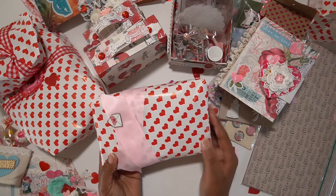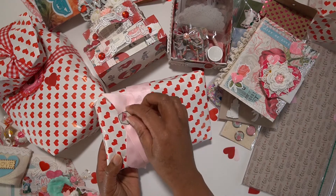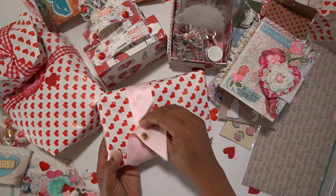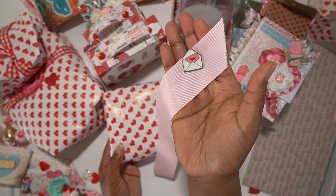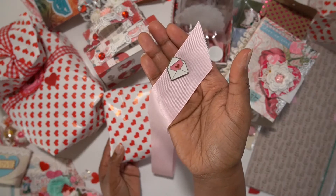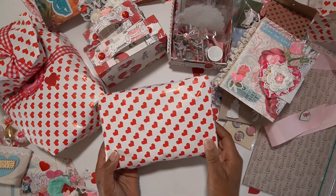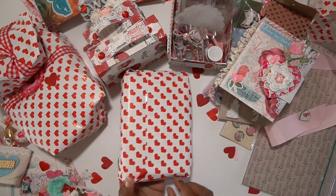If you haven't seen the two parts, go ahead and watch them, and then come back to this last part, which is the part where I share the last item that we agreed to swap on — that's a memory dex card, a 3D memory dex card. Thank you so much for that embellishment there, sort of a brooch, an envelope brooch.